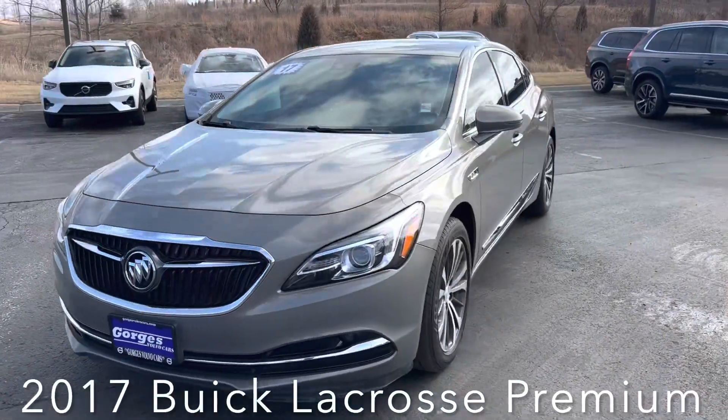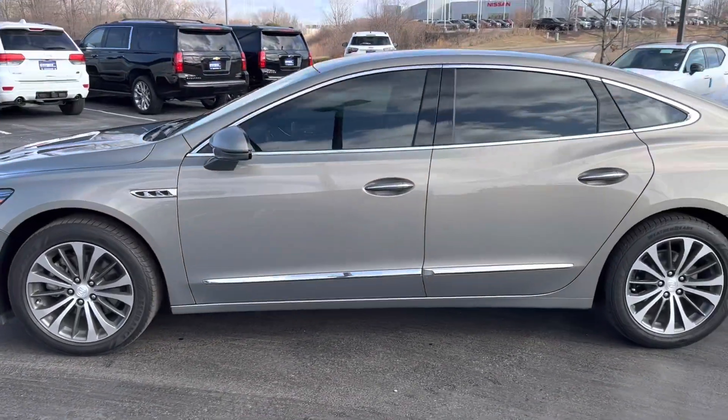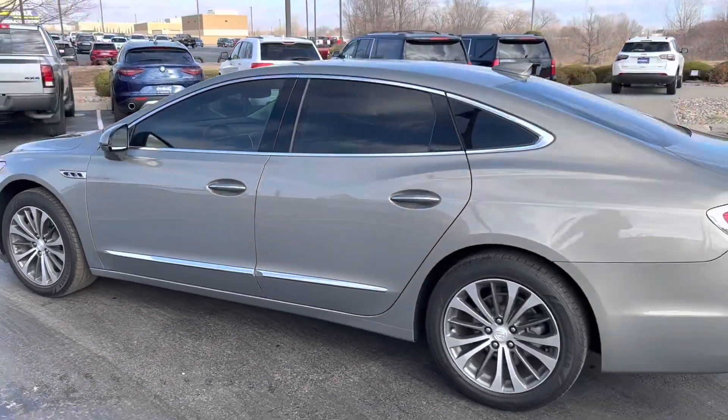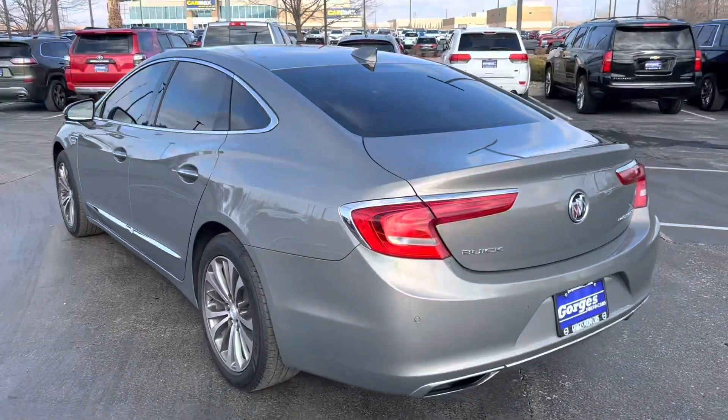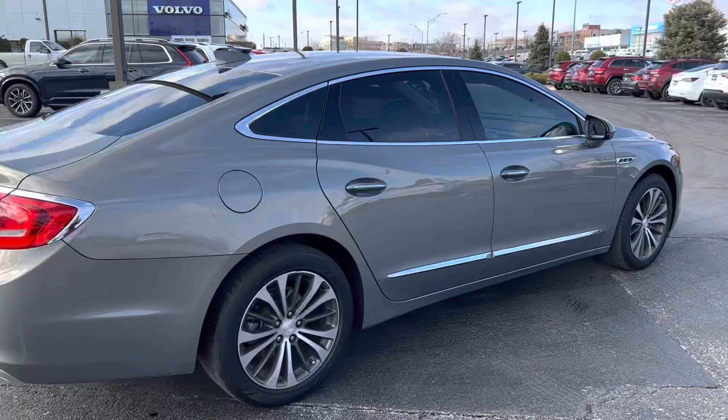Our 2017 Buick LaCrosse Premium is sitting just under 60,000 miles. This is a one-owner vehicle with regular maintenance and has never been in an accident. It's seen here wearing the very unique Pepperdust metallic paint and has the cream leather interior.